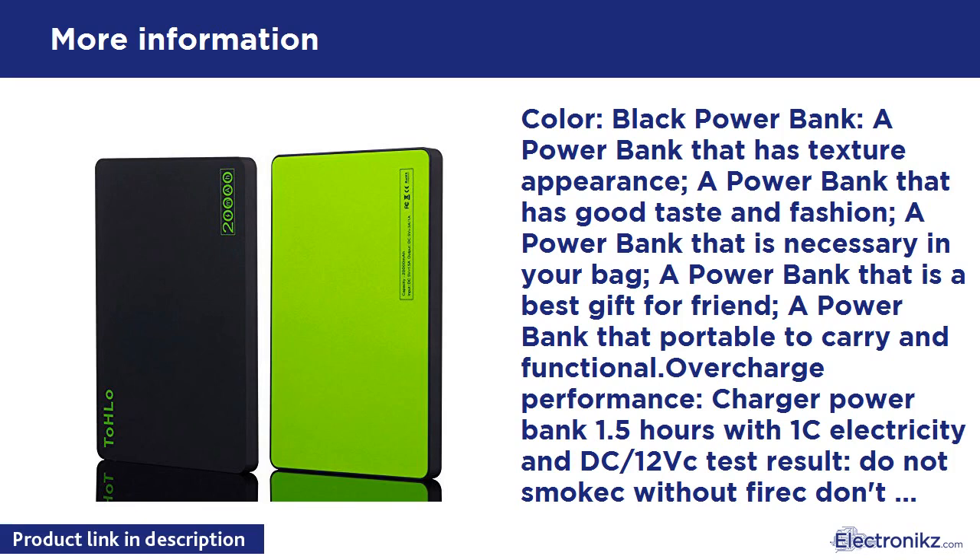Color: Black Power Bank. A power bank that has texture appearance. A power bank that has good taste and fashion. A power bank that is necessary in your bag. A power bank that is the best gift for a friend. A power bank that is portable to carry and functional.